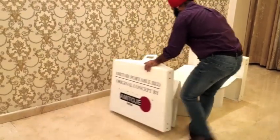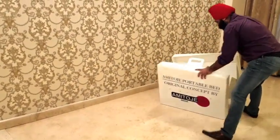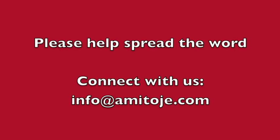It can last for years since it doesn't break on impact. We even made my whole family sit on it and it did just fine. So please help us spread the word. Thank you.